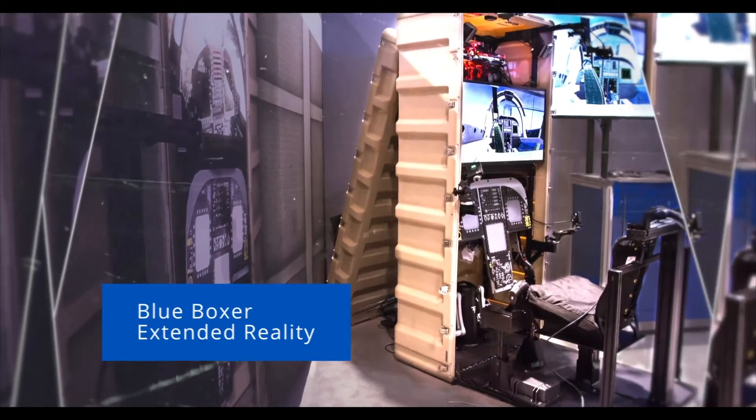We fold everything up, we can close it up, and we can ship it anywhere around the world. We can set up as many devices — they are networkable to a localized solution or around the world.